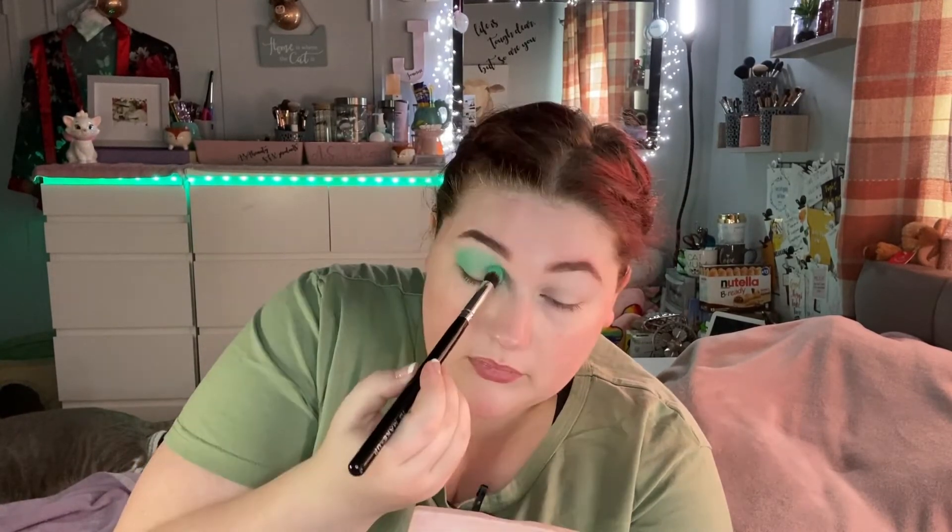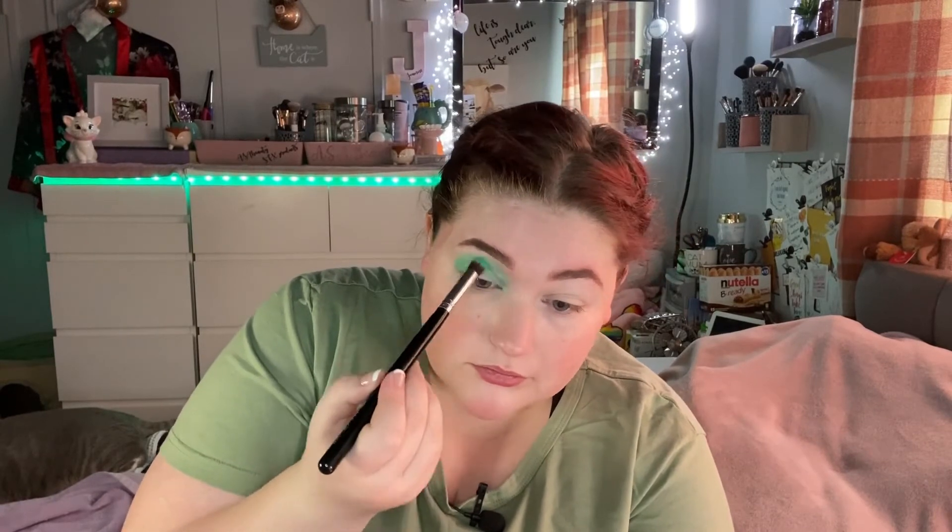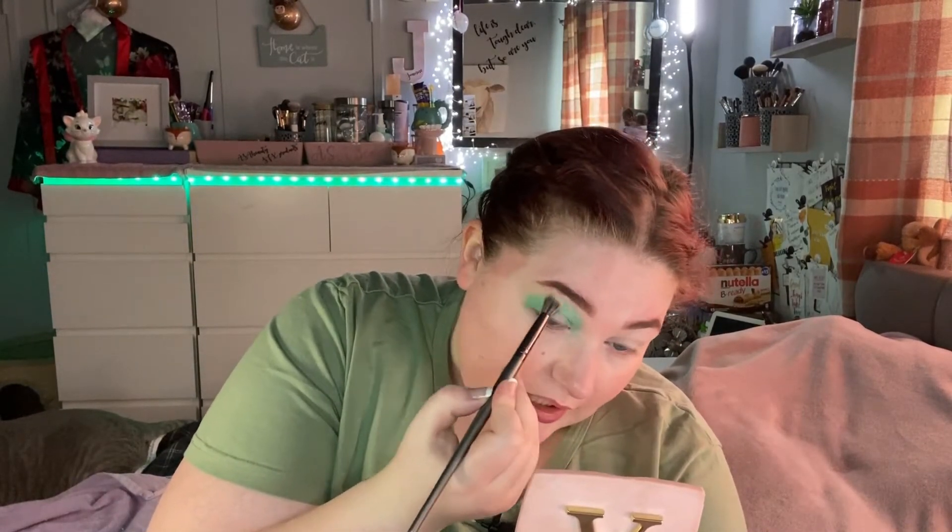I'm going to take a little bit of that lovely green shade 'Ew' and I'm not blending it at the minute — I'm literally just putting it where I want it and I'll blend afterwards. Tiana has these lovely big eyes, so I don't want a big winged-out look. I'm going for quite a big, rounded eye — I've literally done a semicircle on my eye.